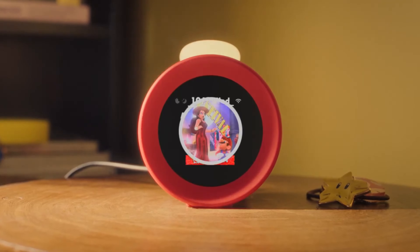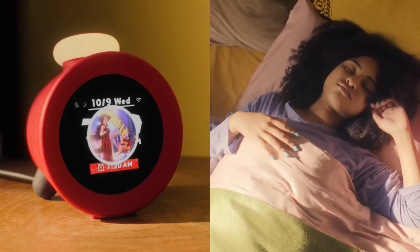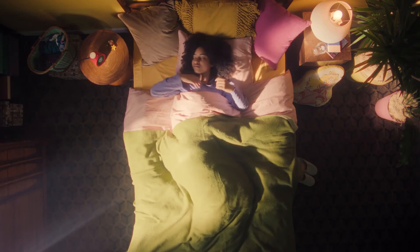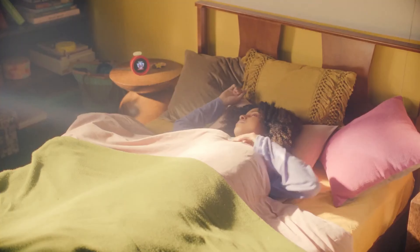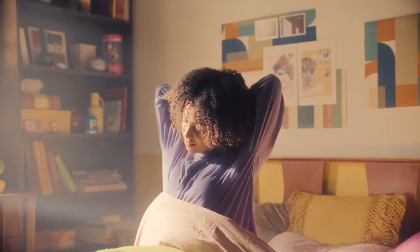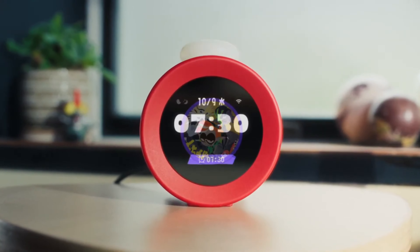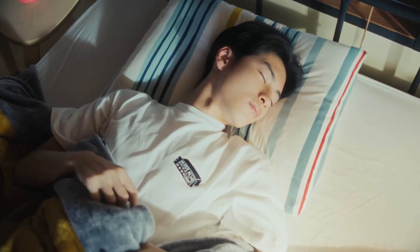Do you hear that? The alarm is going off. But Alarmo doesn't just play music to start your day — it responds to your body's movement with game sounds. Like here, with the sound of coins from Super Mario Odyssey. Or here, with the sound of ink splats from Splatoon 3.